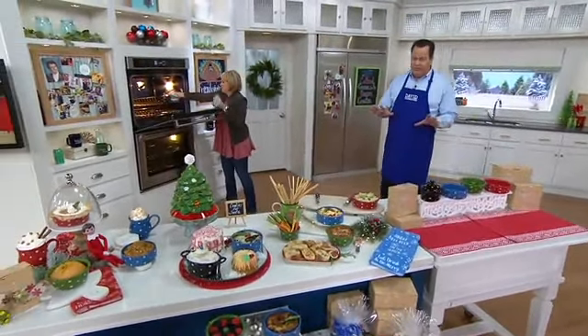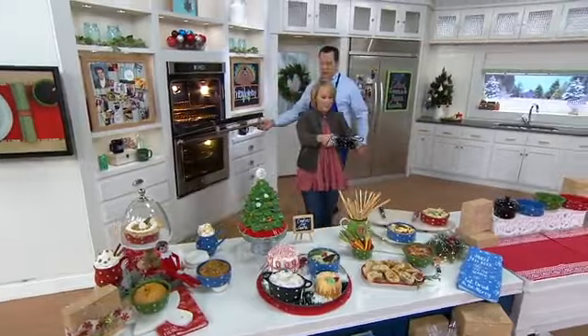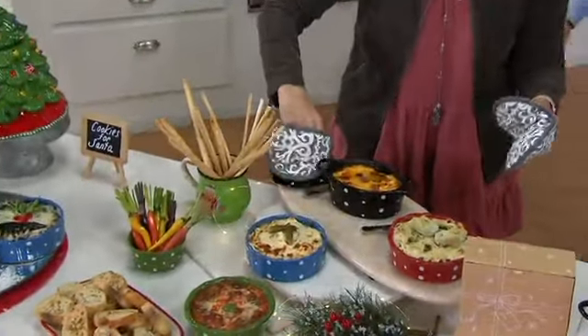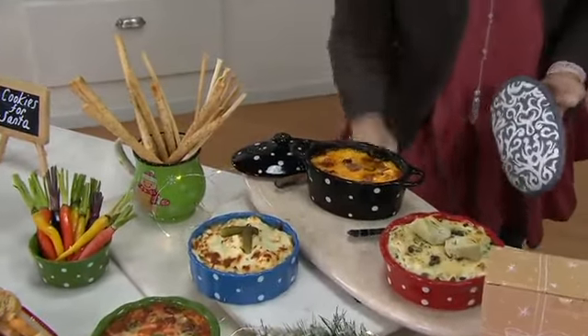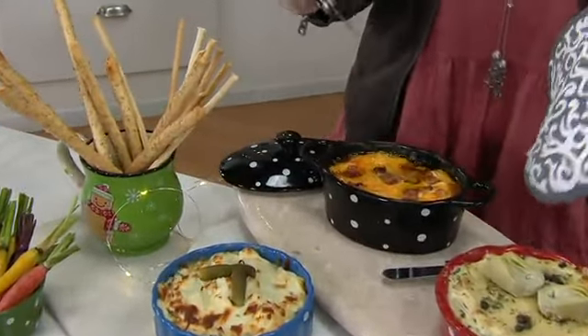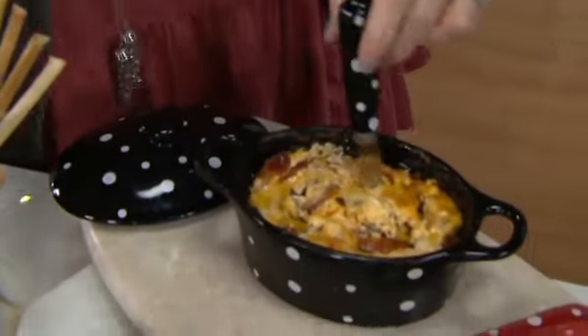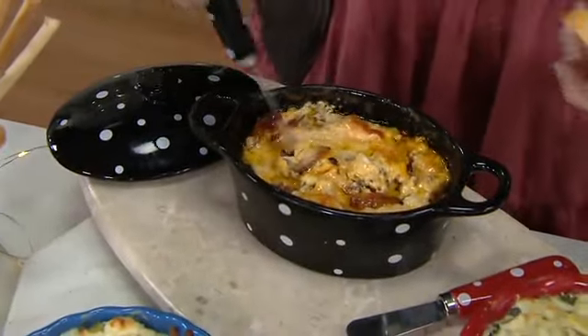I'm going to caution everyone and remind you that Thanksgiving is late this year — the 28th. If you wait until the day after Thanksgiving to do your shopping, sure, there will be lots for you to choose from on QVC, but that's when the panic sets in because you're less than a month away at that point. Lots of you are shopping now and that makes you a smarter shopper. You can put some of that stress to bed.